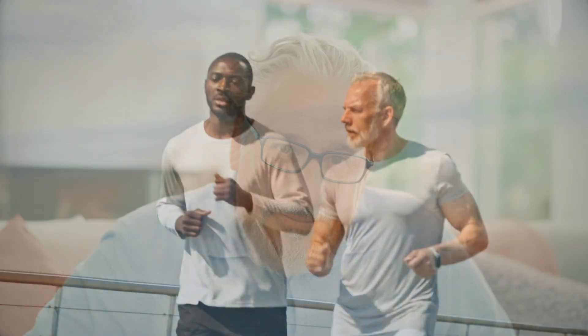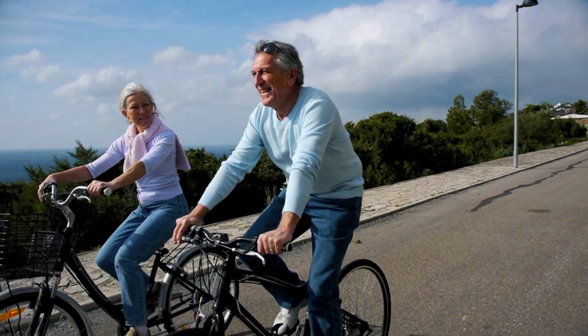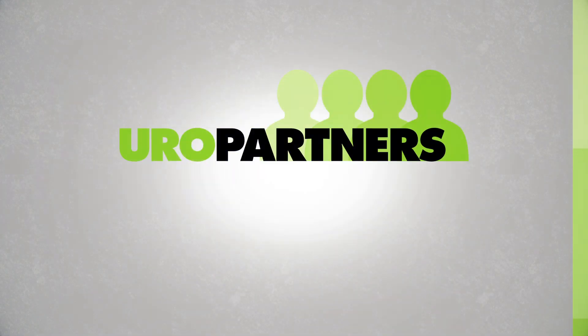Thank you, Dr. Seewald. PAE is a promising minimally invasive option for men seeking relief from enlarged prostate symptoms. We encourage you to discuss this option with your urologist to see if it's the right option for you.